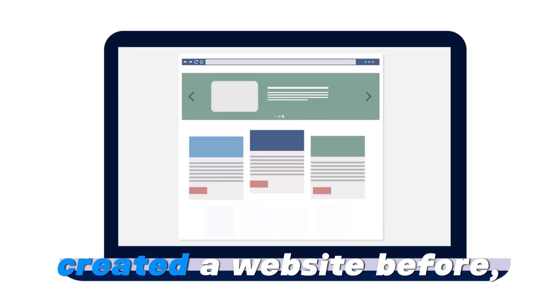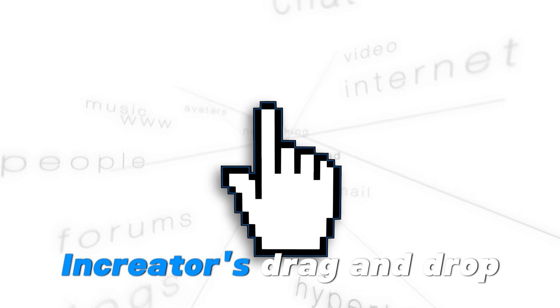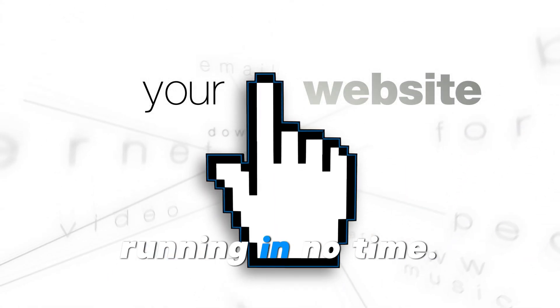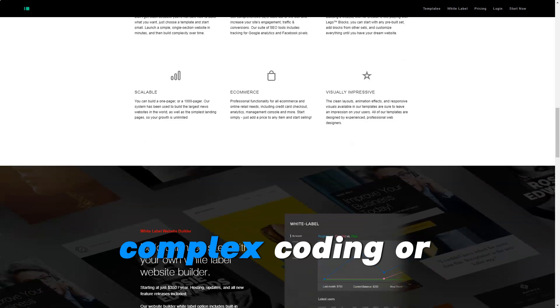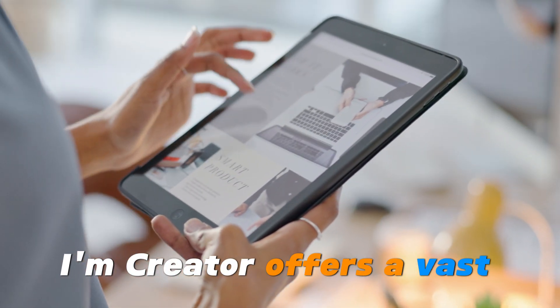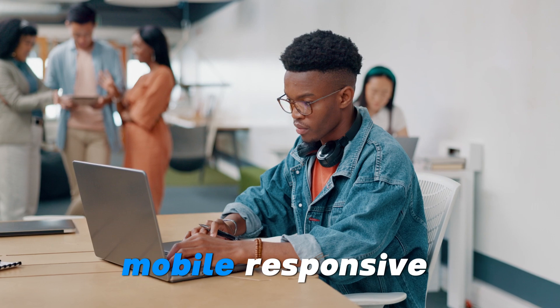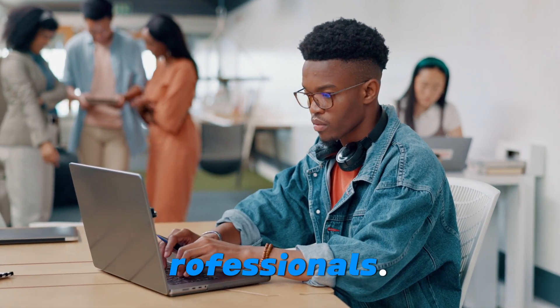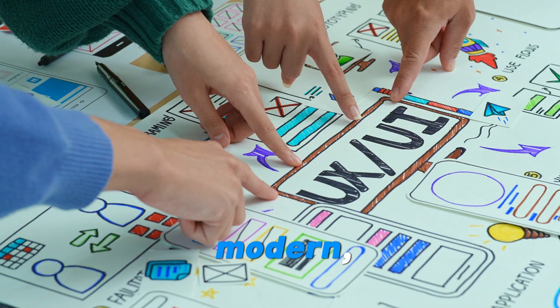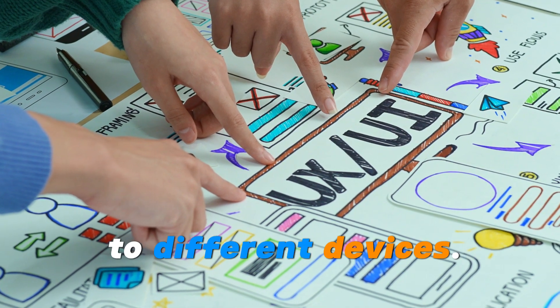Even if you've never created a website before, IM Creator's drag-and-drop editor is so intuitive that you can get up and running in no time. There's no need for complex coding or technical know-how. IM Creator offers a vast library of stylish, mobile-responsive templates designed by professionals, meaning your website will look modern and adapt seamlessly to different devices.